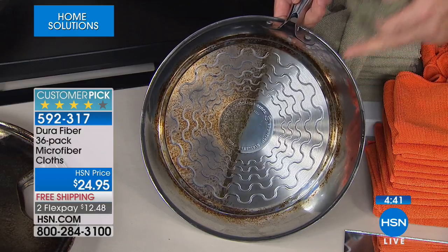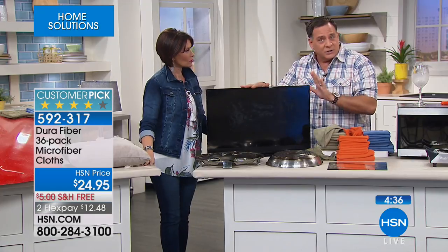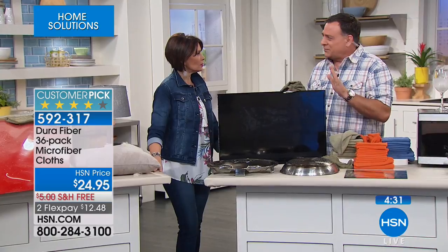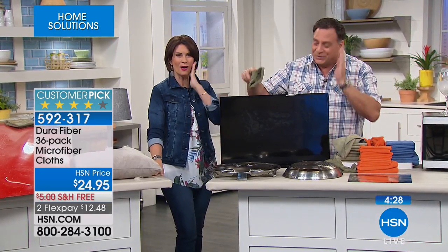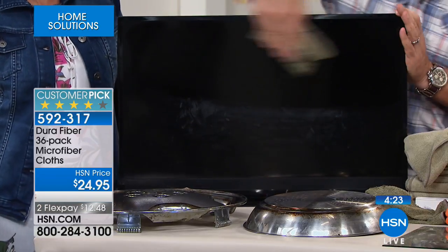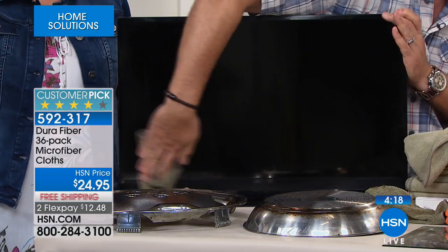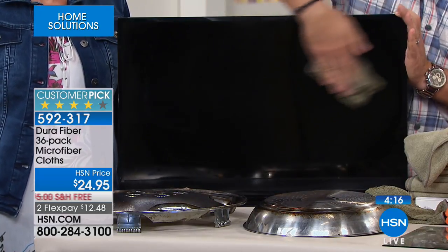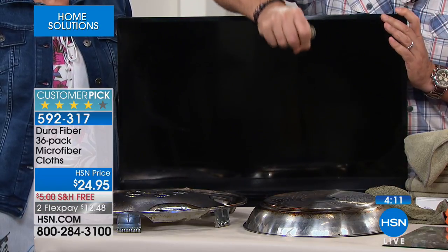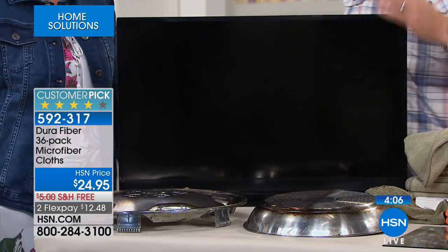For computer screens, touch screens of any kind, eyeglasses, the inside of your windshield when it gets that weird fog — use it on your cell phone. Look at how I can go across this. You would never use water with electronics because they don't mix, but with Dura Fiber you use it just tacky-wet: dip it in water, wring it out, squeeze as hard as you can, and it's still good enough to clean the screen — drying lint-free and streak-free.